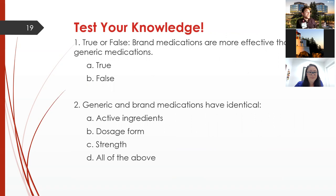Quick knowledge check: true or false, brand medications are more effective than generic medications. By the standards set by the FDA, this is false. Generic and brand medications have identical — active ingredients, dosage form and strength, or all of the above? The answer is all of the above, as stipulated by how the FDA regulates these medications.